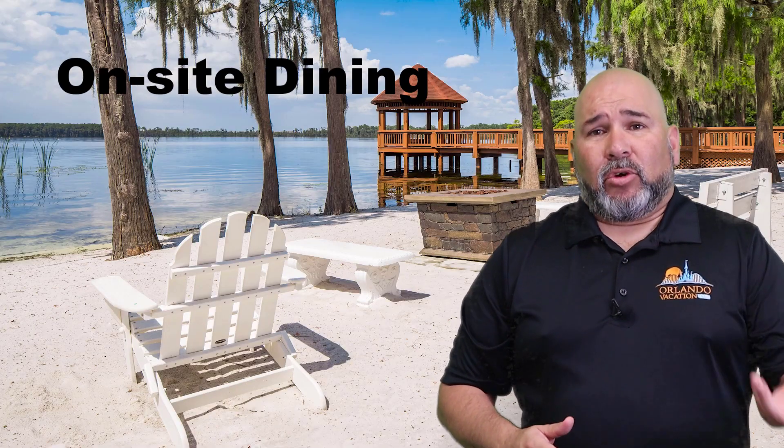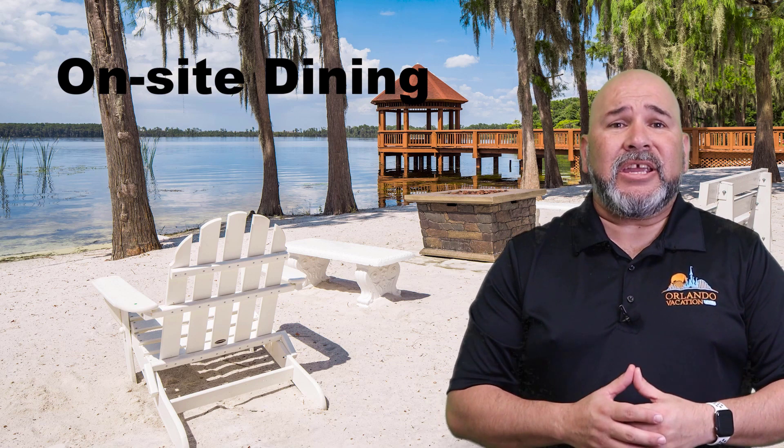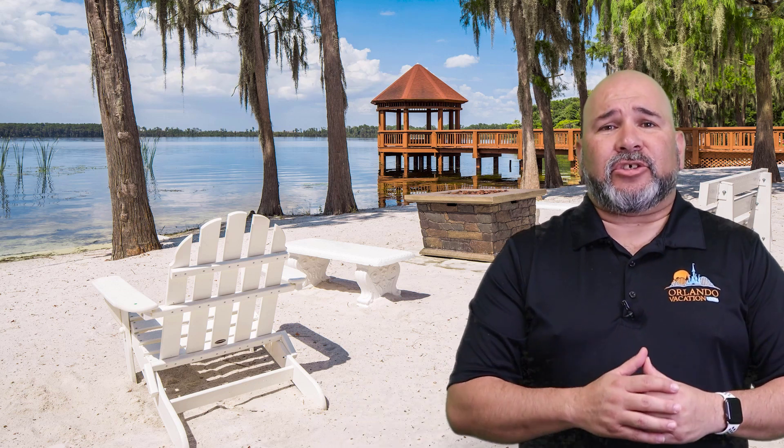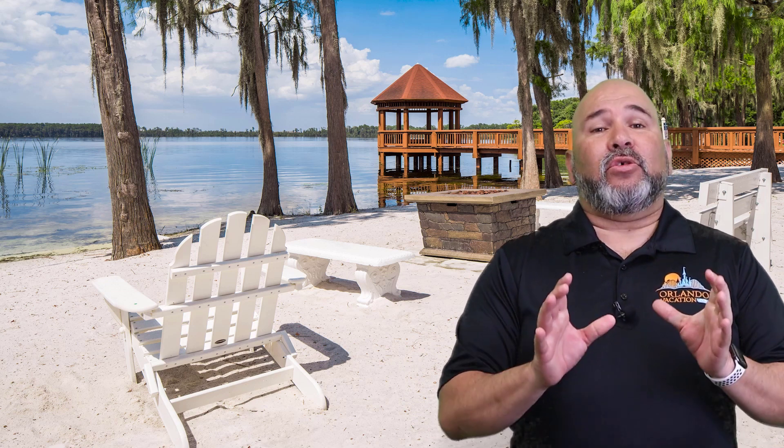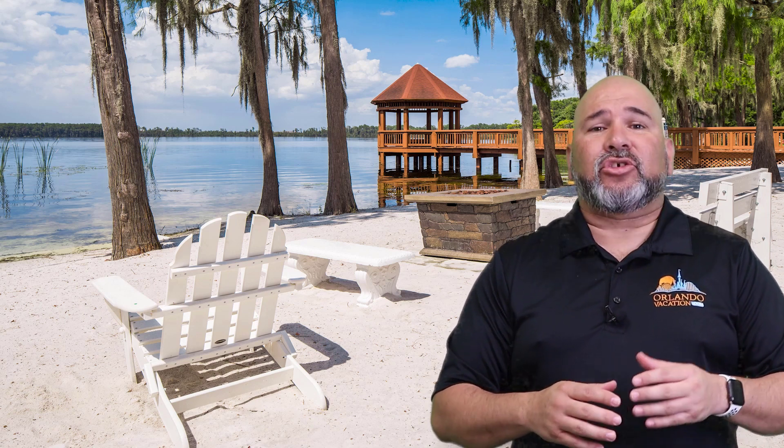On-site dining at Grand Beach Resort by Diamond Resorts offers guests the convenience of enjoying delicious meals without leaving the resort. The resort features several dining options, each with its own unique atmosphere and menu. Guests can start their day with a hearty breakfast at the resort's restaurant, serving favorites such as eggs, bacon, and pancakes. For lunch and dinner, guests can enjoy casual dining at the poolside bar and grill, or opt for a more upscale experience at the resort's main restaurant. Room service is available 24 hours a day, offering a convenient option for those who want to relax after a long day of exploring Orlando's attractions.